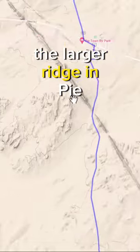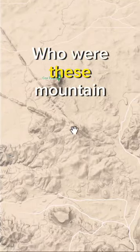In fact, the larger ridge in Pytown leads to several mountain peaks. Who were these mountain dikes?